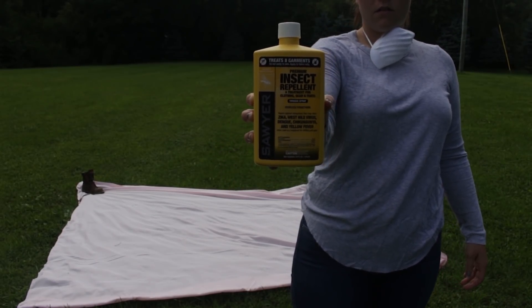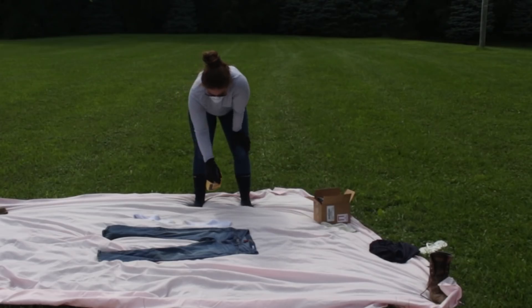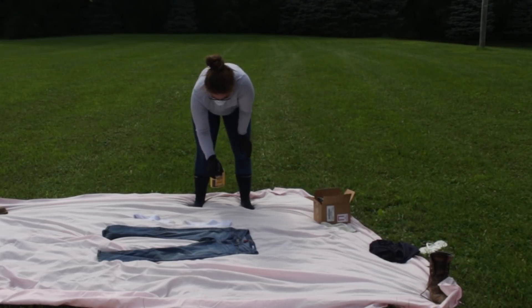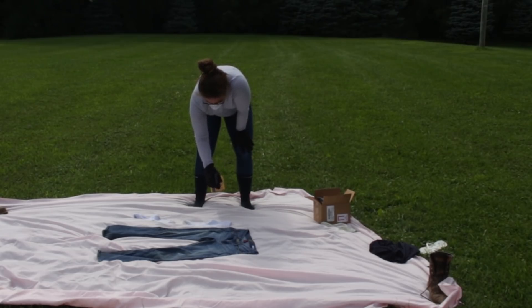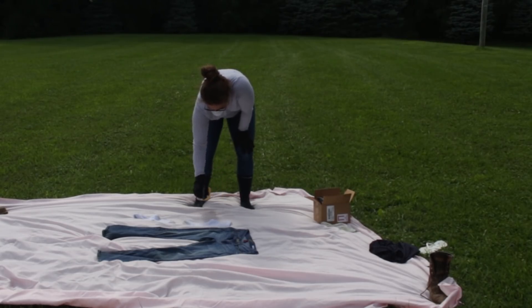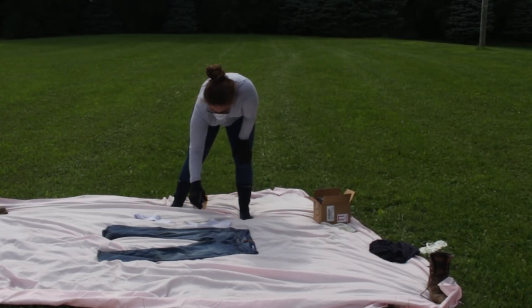Studies show that permethrin treated clothes can reduce tick bites by as much as 73%. Permethrin can be used to treat boots, clothing, and camping gear and remain protective through several washings. You can also buy permethrin treated clothing and gear, or you can treat your own clothing at home like Ashley is doing here.